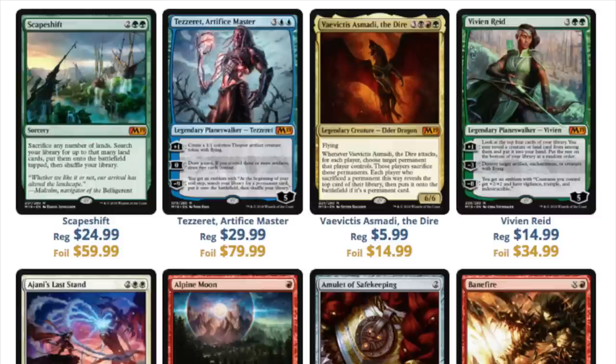Next is Scapeshift. This card is definitely not worth $25. So you have Scapeshift, Crucible, and Omniscience — two of these cards are going to get hit really hard. The other will be hit but stabilize.